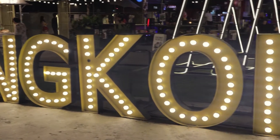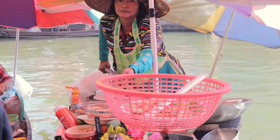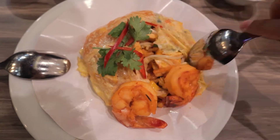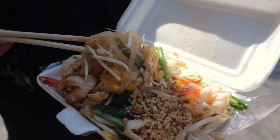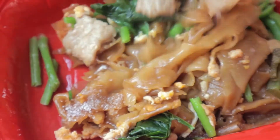Hey everybody, we're here in Bangkok, Thailand, and today it's all about pad thai. We're going to try the best pad thai in Thailand, so that probably means it's the best pad thai in the world. We only had pad thai for the very first time yesterday at the floating market, so we don't really know much about pad thai. We thought it would be fun to try the best pad thai, compare it to a regular pad thai, and also to a 7-Eleven pad thai.